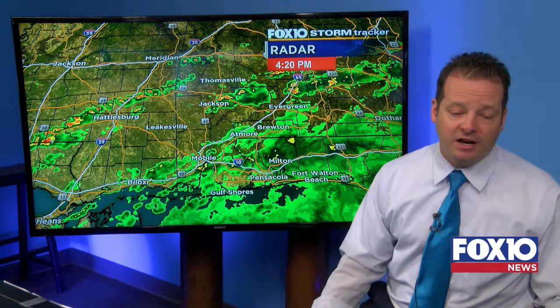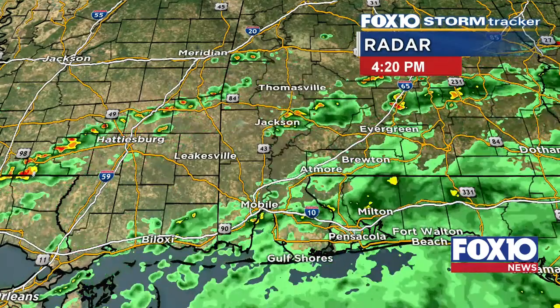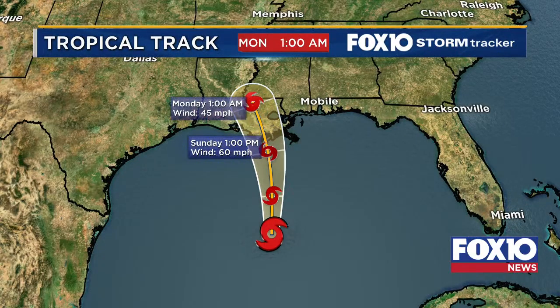We'll keep updating you here on Fox 10, Fox10TV.com, on Facebook, and on the actual TV itself. Once again, nothing has changed — everything is right on schedule from what we've been talking about the whole time. It's going to make landfall sometime on Sunday, particularly late afternoon. It's going to be a big rainmaker for us — heavy rain especially going into tonight, tomorrow, and Monday, with periods of very heavy showers. That's what we expect out of Tropical Storm Cristobal. Thanks so much for joining us — we'll keep you updated all through the next several days. Take care, see you soon.